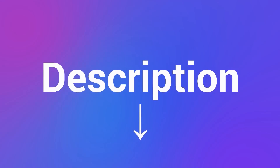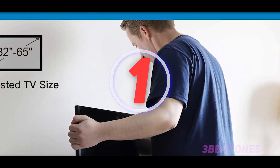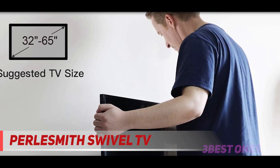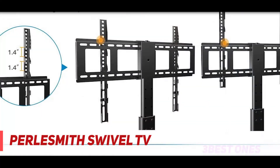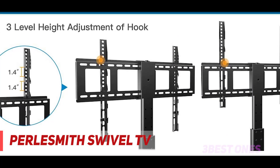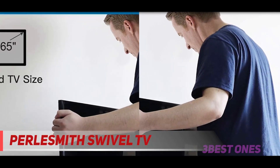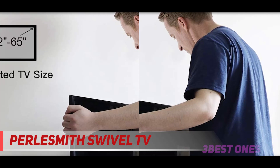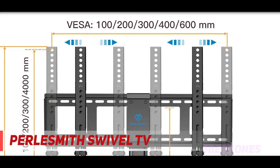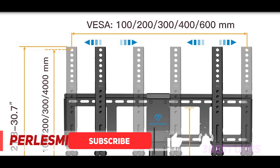And number one on this list: PERLESMITH Swivel TV Stand. This universal TV mounting bracket fits most 32- to 65-inch TVs with VESA patterns from 200x100mm to 600x400mm, and is compatible with Sony, Samsung, Vizio, Sharp, TCL, Hisense, and LG TVs for use in bedroom, school, office, and more. A solid steel pillar provides stable support for your TV.